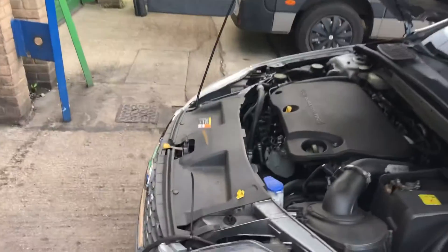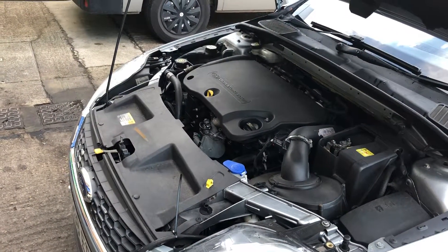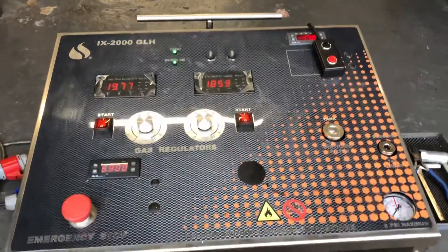Here we are, all hooked up. The car's running on diesel and ortho oxy hydrogen, which is H2O2, produced by the hydro flow machine — about 2,000 litres going through the Mondeo over the course of an hour.